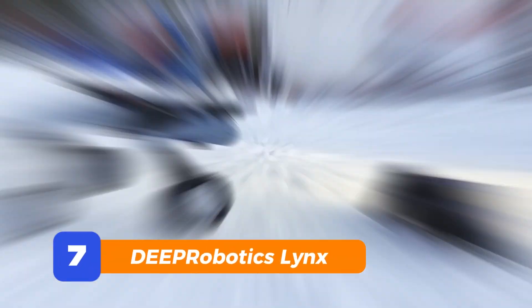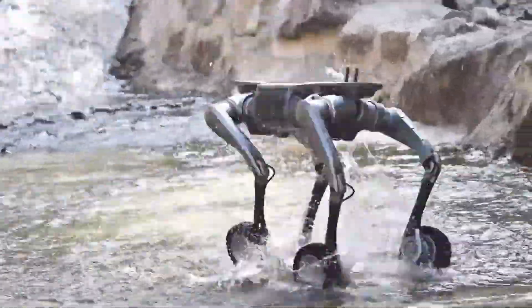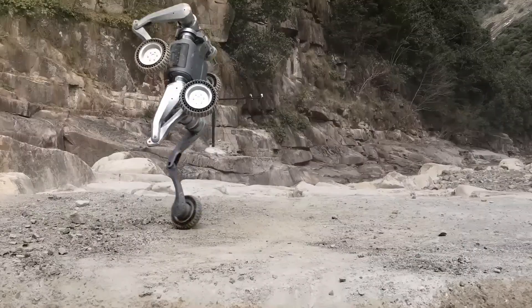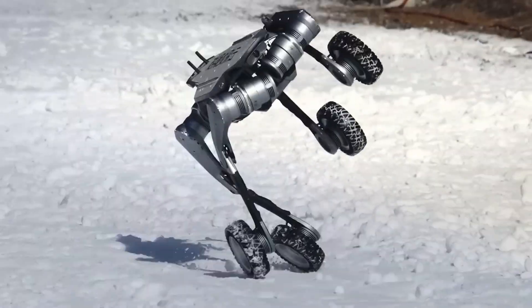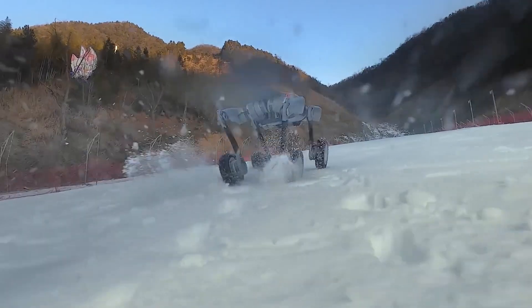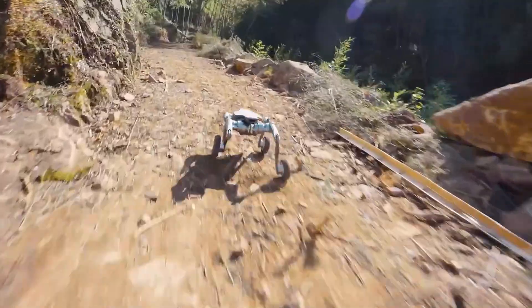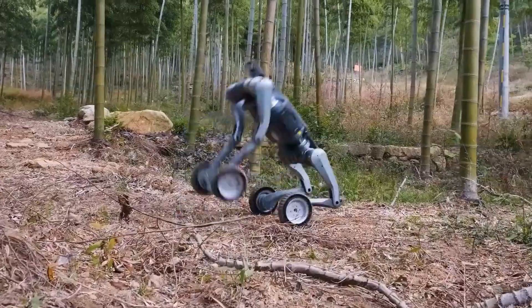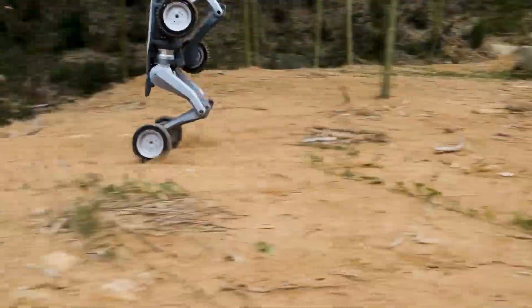Number 7: Deep Robotics Lynx. Speaking of robot animals that move like the real thing, meet the Deep Robotics Lynx. It's got that feline grace but in a robotic dog body. We're talking smooth movement, balance correction, and terrain handling that would make a mountain goat jealous. Great for labs, researchers, or anyone who wants a quadruped robot that actually feels alive. You won't believe how fluid this thing is until you see it move.